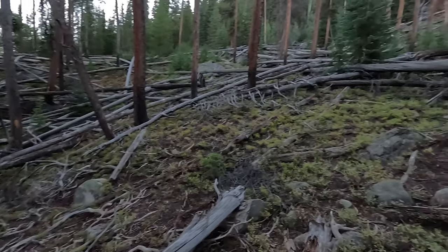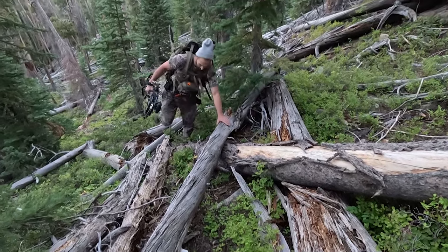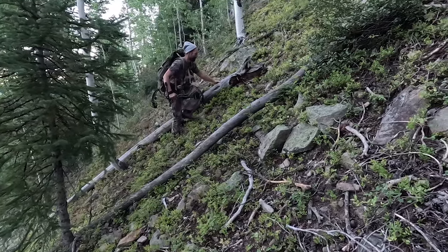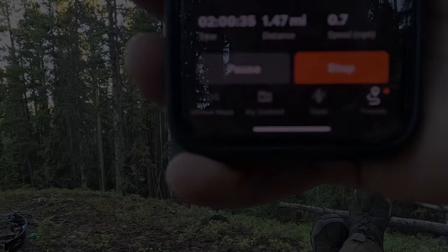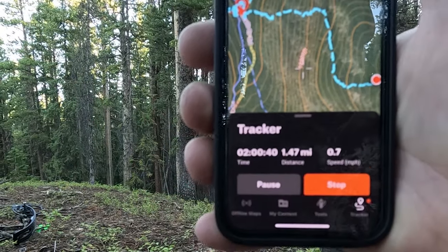Being the smart guys that we are, we clearly picked about the steepest place to climb this hill. It's not so bad right here — it looks bad, but it ain't too bad. Of course, we ended up finding a pile of deadfall, which seems to be our forte. This is one of those steep spots — it's not an optical illusion. We got to the top. It took us two hours to go less than a mile and a half, as shown on the Onyx tracker.